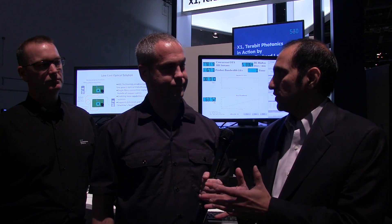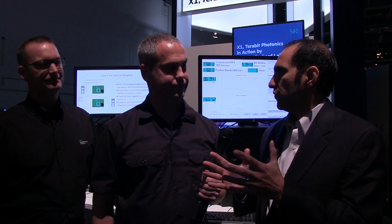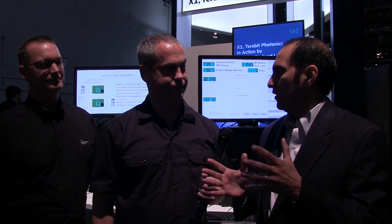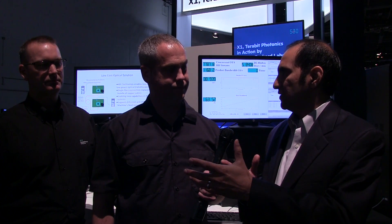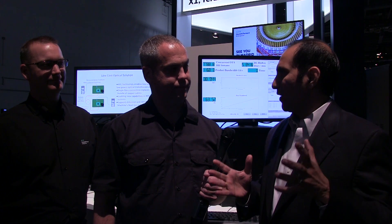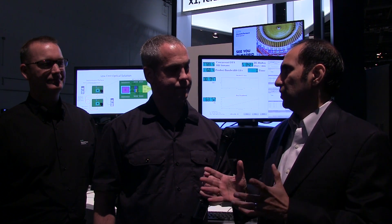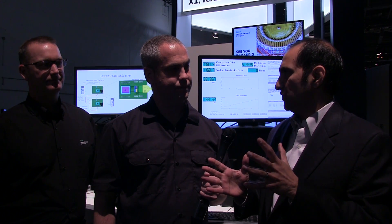The exascale space is the next frontier for massively parallel computation. Think of very complex problems like human genomics in the life sciences space, where we're trying to sequence genes and do predictive medicine, or things like weather forecasting and simulation, or even molecular chemistry or scientific calculations.